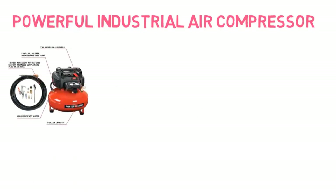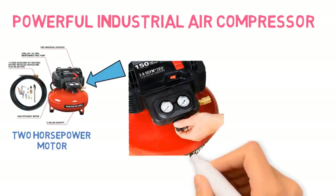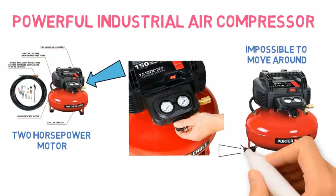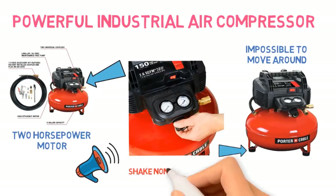Users appreciated that this compressor is able to start in cold temperatures thanks to the powerful 2-horsepower motor, and can be operated with an extension cord without issues. However, without wheels and weighing in at 30 pounds, it is significantly more stationary than similar air compressors. Users also found that this compressor is noisy, certainly requiring ear protection for any amount of use, and vibrates enough to shake non-concrete floors.